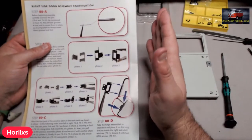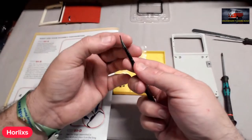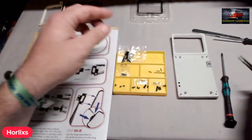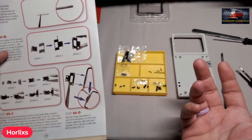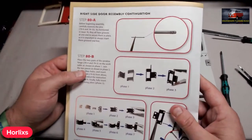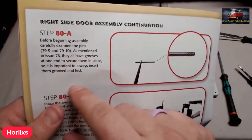Step one: before beginning assembly, carefully examine pins 79.9 and 79.10. They all have grooves at one end to secure them in place. Those familiar with these pins will know they have a rough end — you can tell because it looks a little bit different there. It's important we always insert them grooved end first. Well actually, if you look at the picture, the grooved end goes in last — so that instruction is wrong.